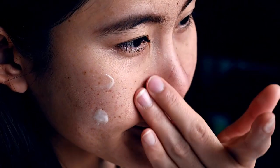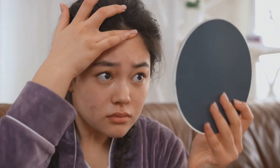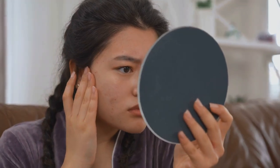Welcome to Health Eye Talk. Today we're delving into a common yet often misunderstood skin condition: hormonal acne. This issue affects many, particularly adults over 40, who seek healthier, clearer skin.